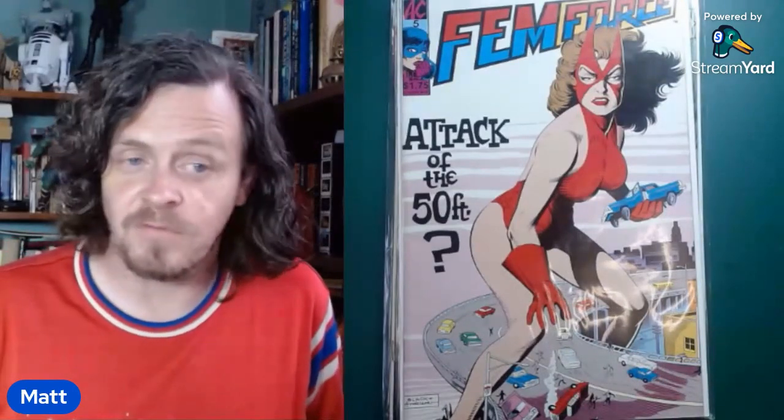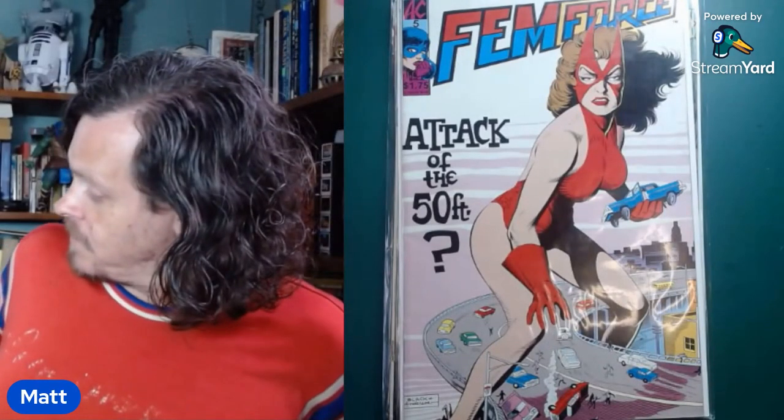Next is Fem Force. I've got a whole bunch of Fem Force and that's just one I didn't have, so I grabbed it.